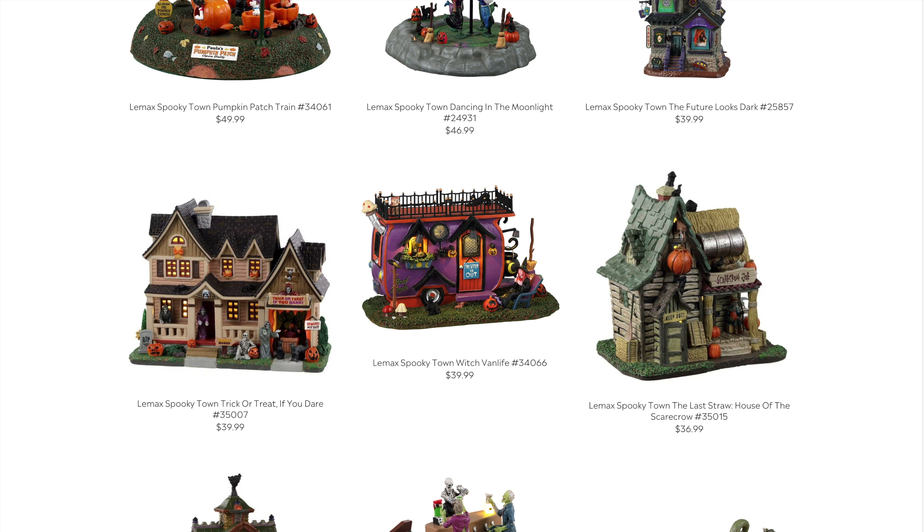The Witch Van Life comes in at $39.99. It has a lot of detail and I think in person this one is going to be mind-blowing. It won't have animation or a soundtrack — basically just lit — but it's going to offer a lot of detail, and if it's big enough to justify the $40, I think it'll be popular.